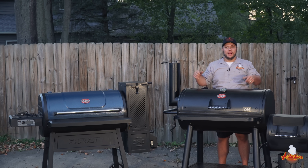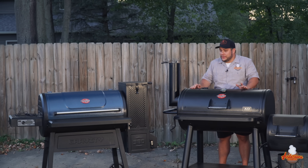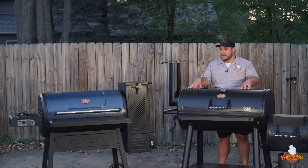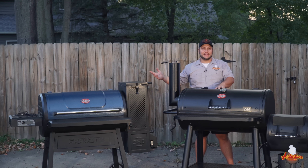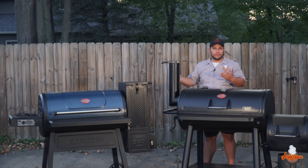Looking like a traditional offset smoker can be deceiving — you can actually grill on the Grand Champ too with direct and indirect heat. There's a pan in the bottom to load with charcoal and cook right above a live fire. For me though, I use it as a smoker. If I want to grill, I run the Gravity Series — I load it up, set a temperature, throw the meat on, done. But when it comes to smoking, even though they run the same fuel, the Grand Champ is the grand champ.